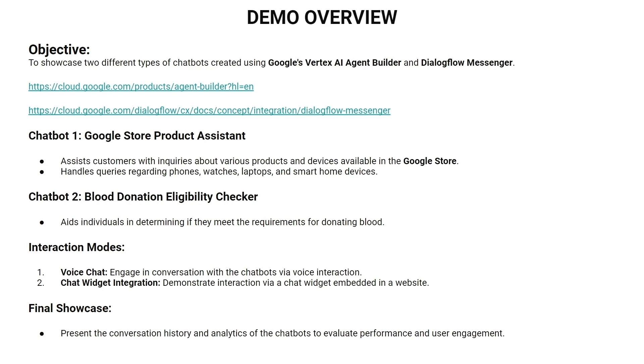We will interact with our chatbots using two modes. First, we will engage in conversation with the chatbots via voice interaction. Then we will also interact with the chatbots via the chat widget embedded in a website. At the end, we will show the conversation history and the analytics of the chatbots.